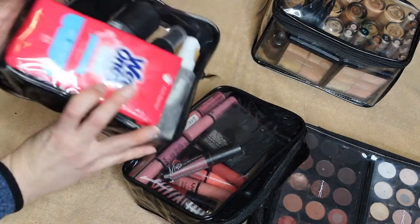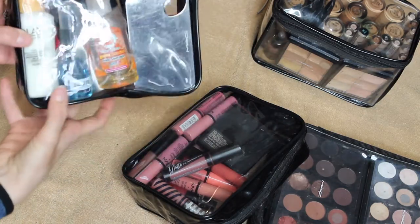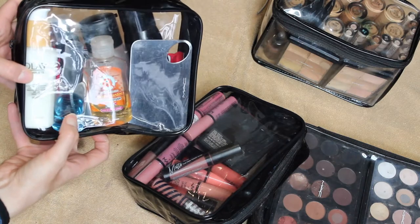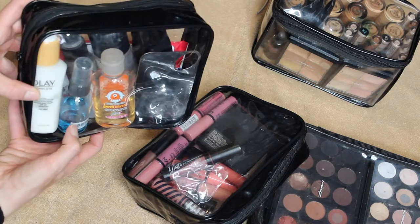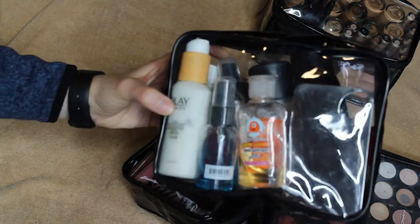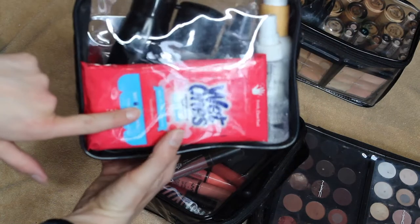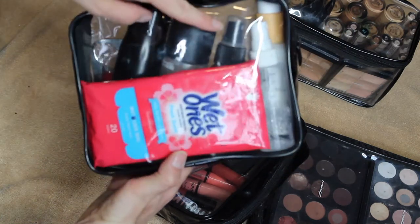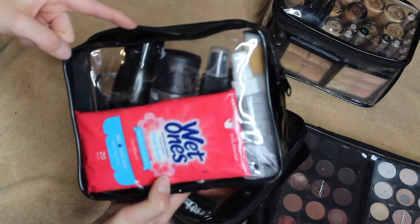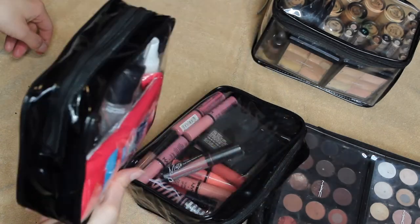This is kind of my hygiene essentials. I keep my moisturizer, my Cinema Secrets brush cleanser transferred into a small Ulta container, hand sanitizer, my mixing palette, antibacterial hand wipes, rubbing alcohol, a couple of face sprays, and some makeup remover.